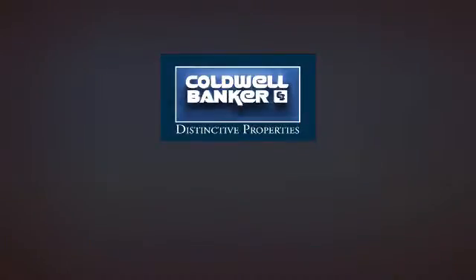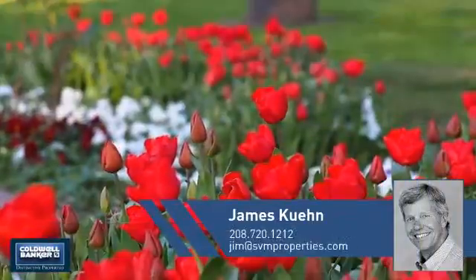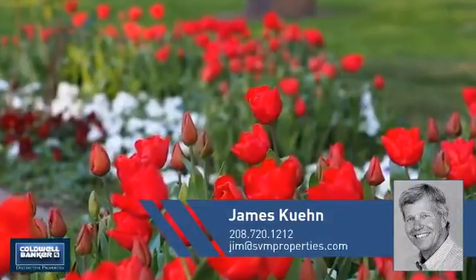Welcome, you'll find just the property you're looking for. This video is brought to you by your real estate agent, James.